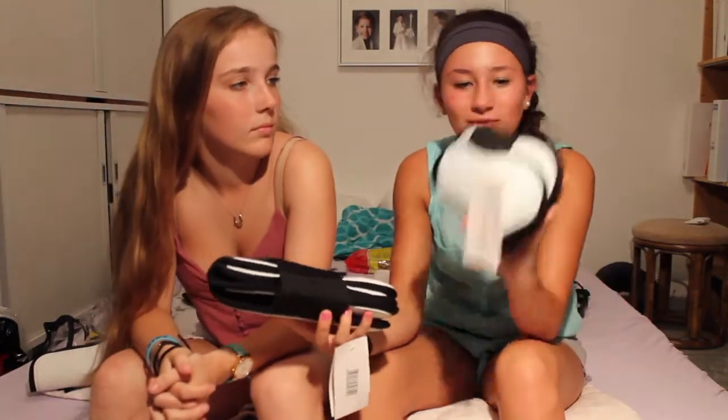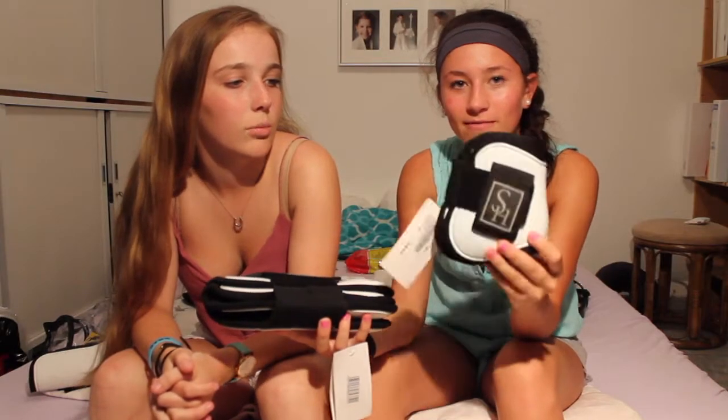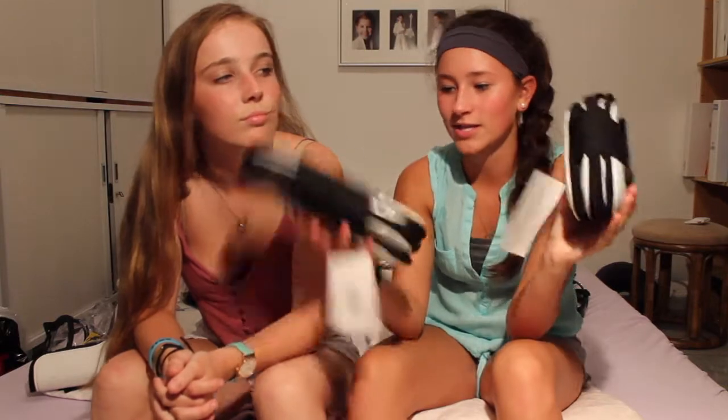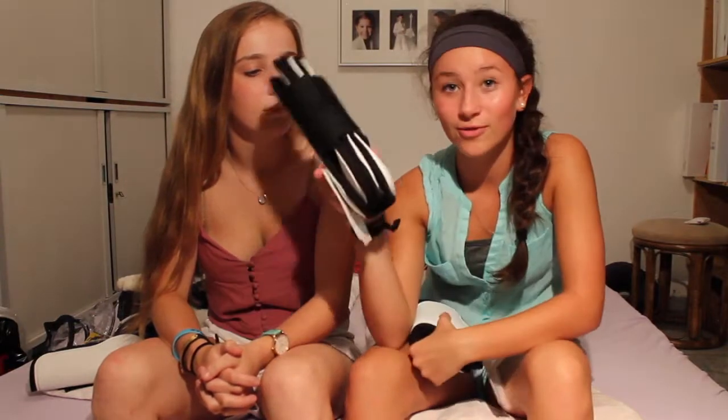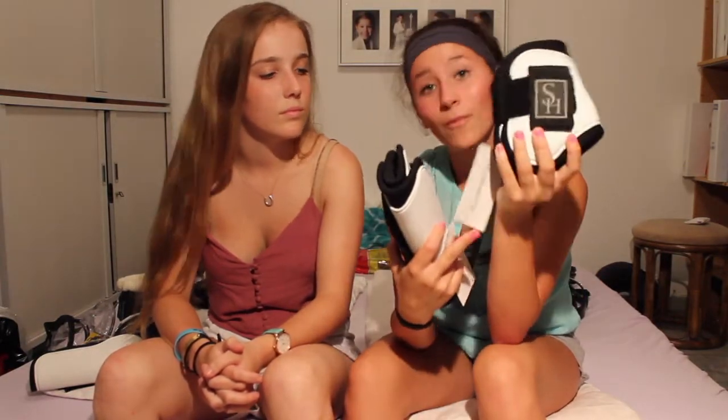I got basically the same open-front boots as the other pair, except in horse size. The hind boots wrap around and are open-front as well with velcro. The fronts were 30 euros and the hinds were 20 euros — a little more expensive but great quality.